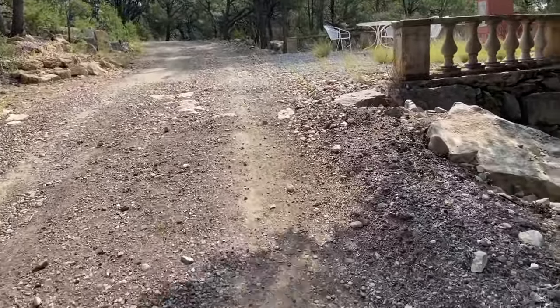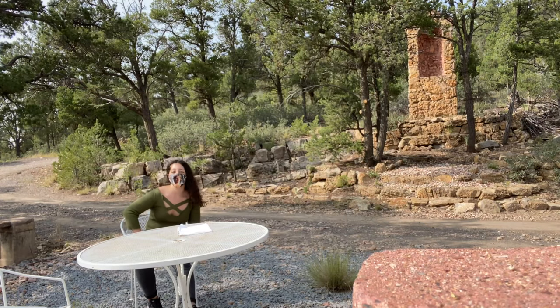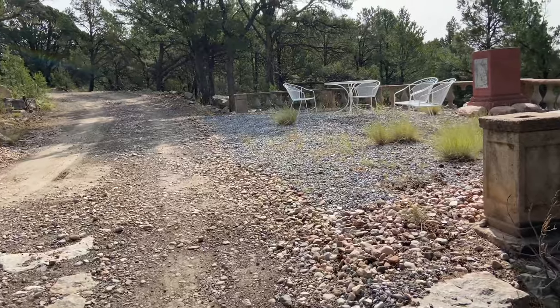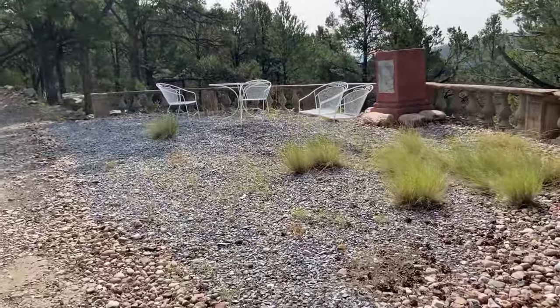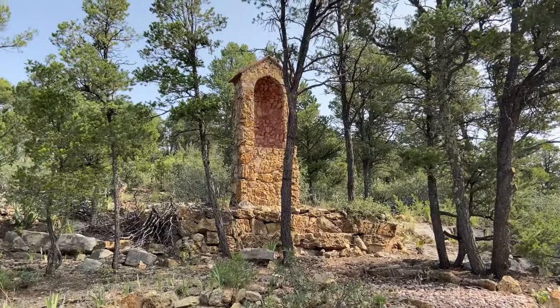On the way to the water reservoir there's this cute spot — it's just like tables with chairs. I'm out of breath because I don't usually hike, and this is a hike for me even though the water reservoir isn't even that far.